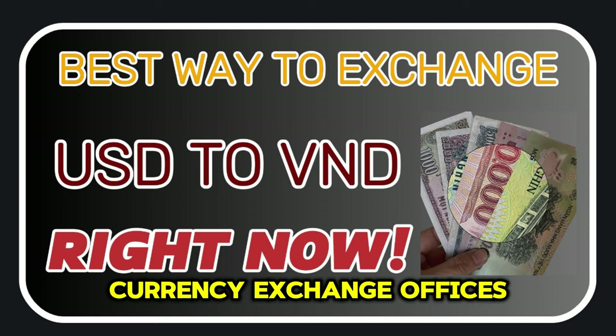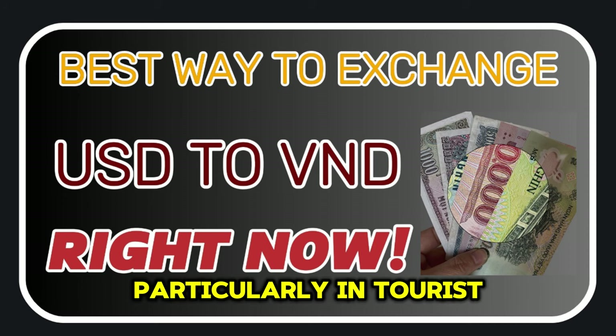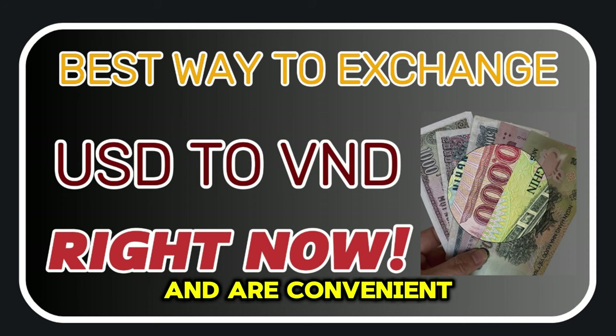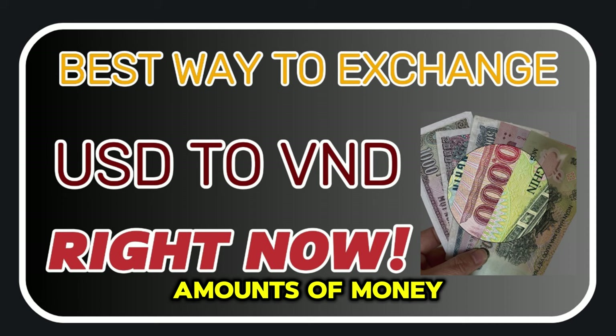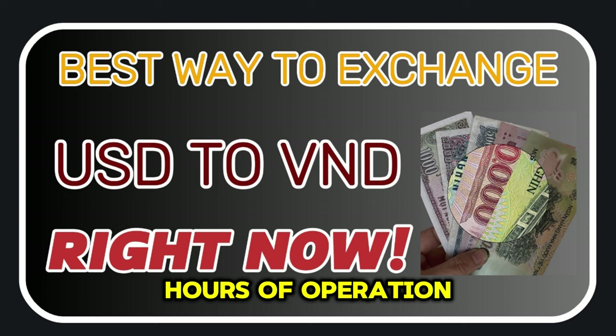1. Currency Exchange Offices. Currency exchange offices are widely available in Vietnam, particularly in tourist areas. They offer competitive exchange rates and are convenient for exchanging small amounts of money. However, be aware that some offices may charge commission fees or have limited hours of operation.